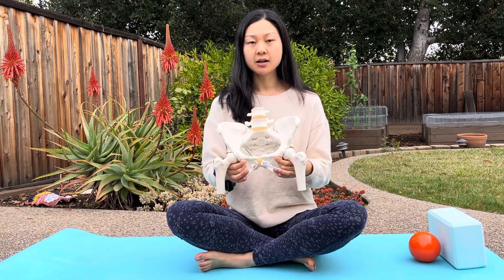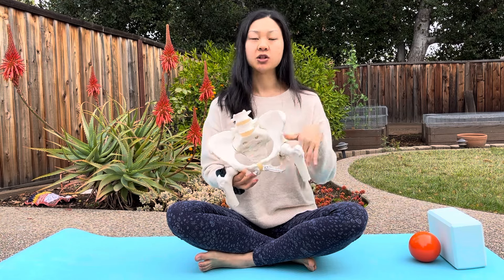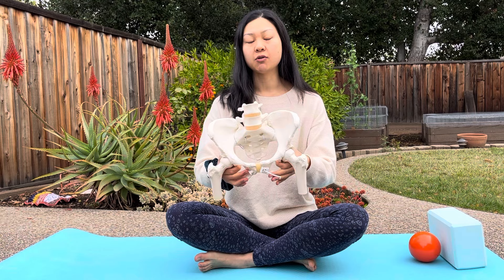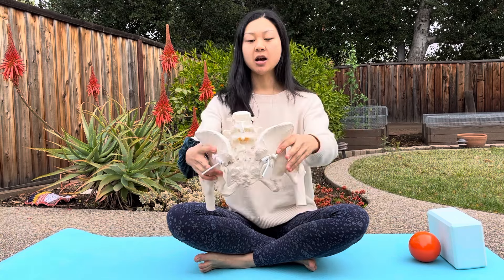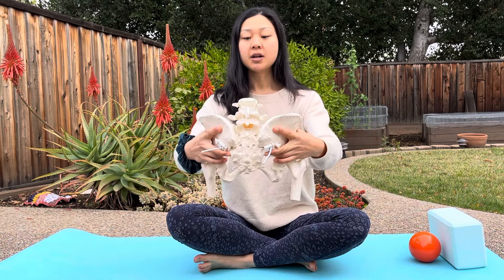Throughout pregnancy, as you progress into your second and third trimesters, your pelvic inlet is going to open up. That's very important because as the baby starts to grow and gets bigger, the inlet needs to make more space for that growing baby. But what can happen is that when the inlet starts to open up, your sacroiliac joints on the back start to become more locked up or close together.